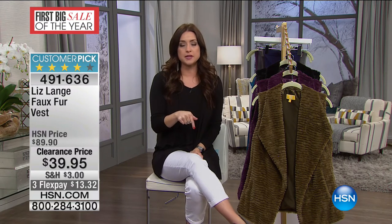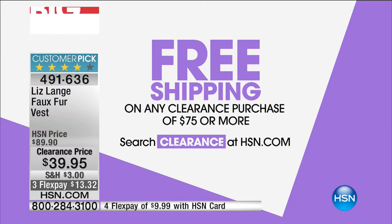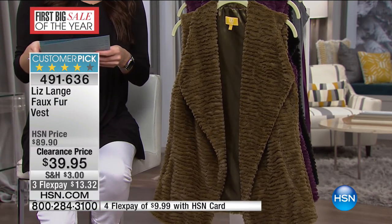Our big clearance event, our first sale of the year, continues here on HSN. It's going to be a fun evening — Ms. Connie Craig Carroll is standing by to shop with you in about half an hour. Before we go further: when you shop with us today, not only are there some of the lowest prices on your favorite designers, but all you have to do is spend $75 and you'll enjoy free shipping and handling. Get to that during my show, during Connie's show, up until midnight tonight.